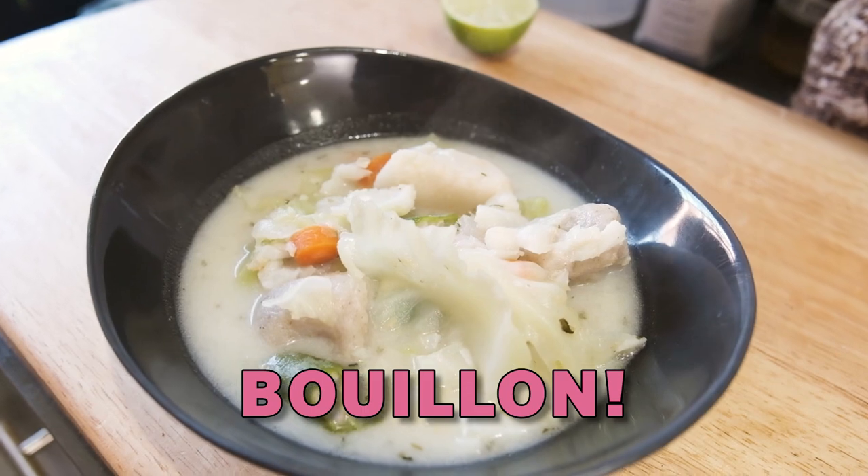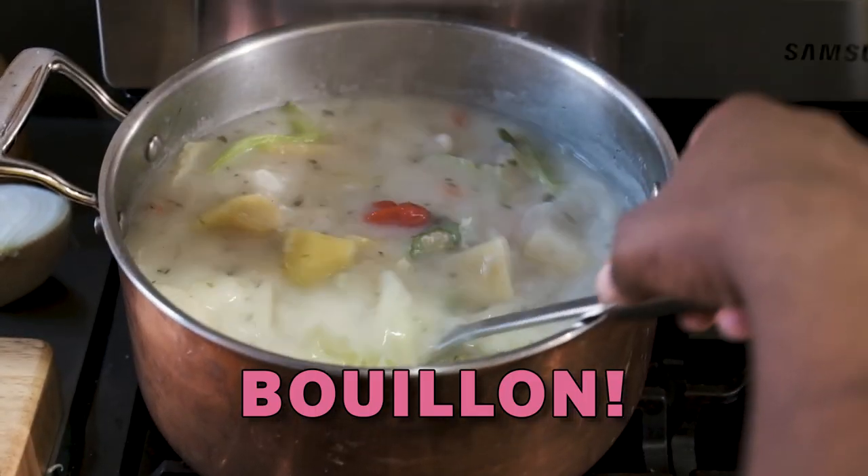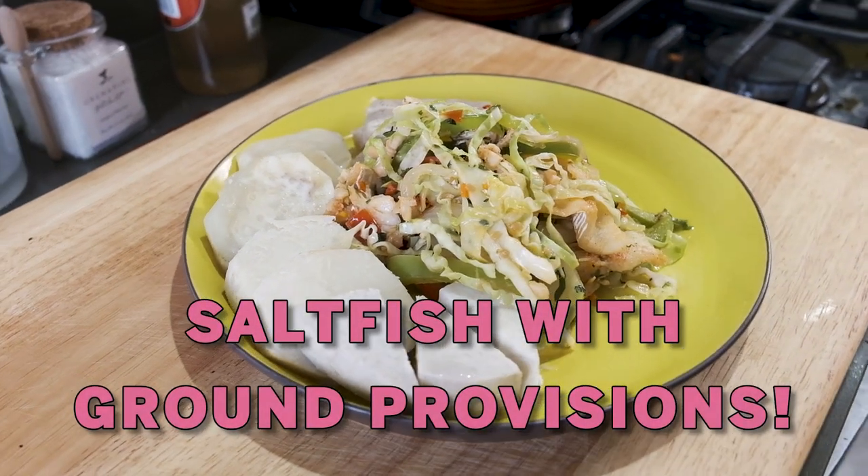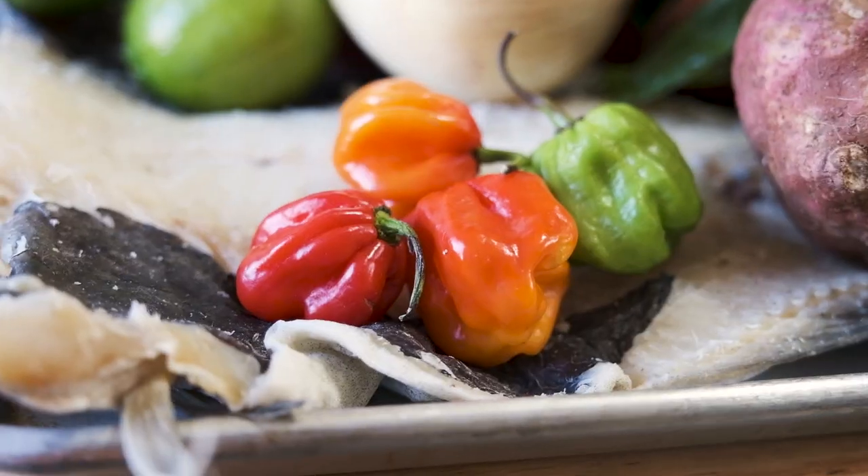The first dish is fish bouillon, which we always call like broth or boiling. And the second is one of my all-time favorites — it's salted cod with provisions. If you enjoy Caribbean food, these two dishes are staples you would want to know.